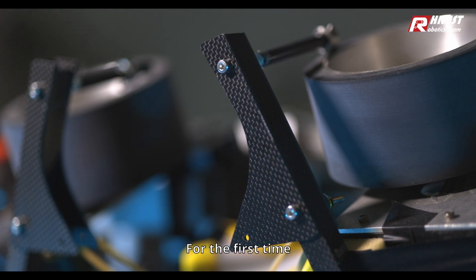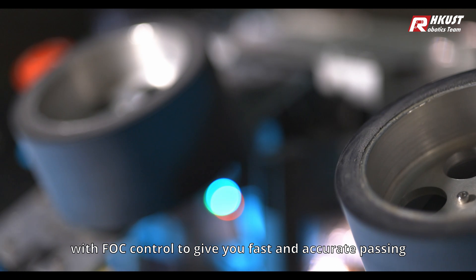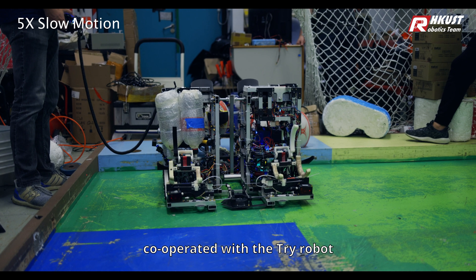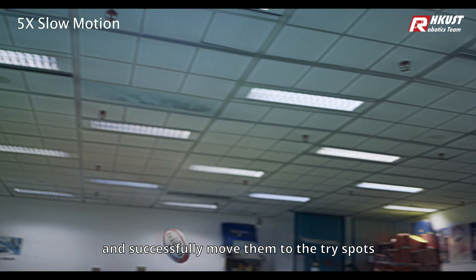For the first time, the HKUST Robotics Team uses twin large-sized brushless motors with FOC control to give you fast and accurate passing. In just 14 seconds, cooperated with the Tri-Robot, the Passing Robot can pass out 4 rugby balls and successfully move them to the tri-spots.